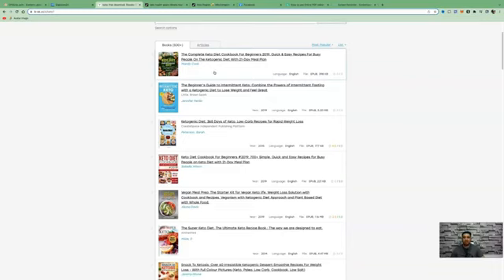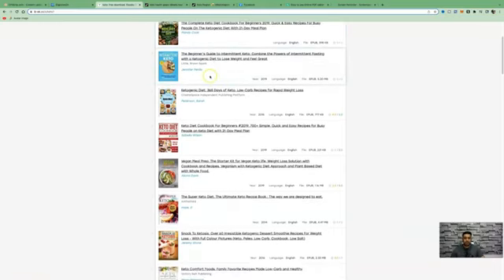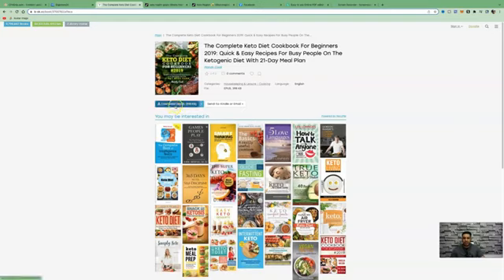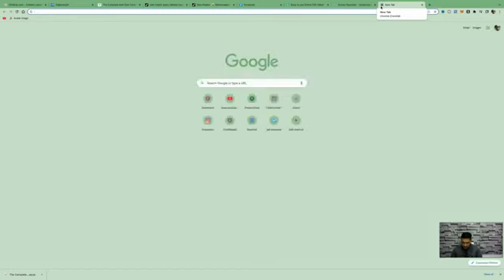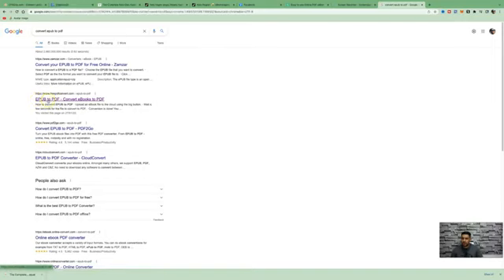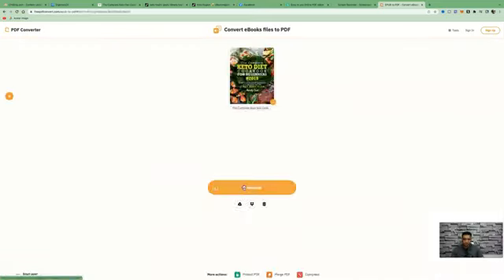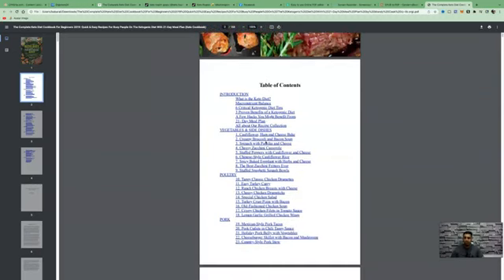That's how we'll be able to make money — giving away something for free. But not only that, we'll also be using CPA Grip for people to take a small action, so we can get paid from two income streams. Let's look at this book: 'The Complete Keto Diet Book Cookbook for Beginners — Quick and Easy Recipes for Busy People on the Ketogenic Diet with a 21-Day Meal Plan.' When you go to download it, it only offers epub format, so download it as epub, then open a new tab, go to Google, type in 'epub to pdf,' click on the second link, drag and drop the file in, and download it. The book will be saved as a PDF to your computer.